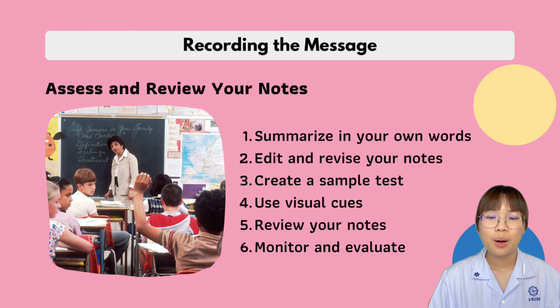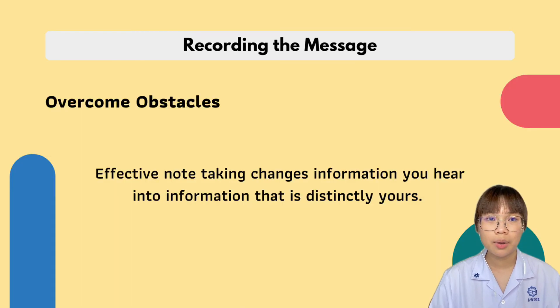Number six is monitor and evaluate — try different systems and strategies until you find the one that works best. Effective note-taking changes the information you hear into information that is distinctly yours. Not only is mastering this process essential to improving your study skills, but it is also a necessary job and life skill. If you don't listen carefully and take complete, helpful notes, you have nothing to fall back on if your results are not what you expect.